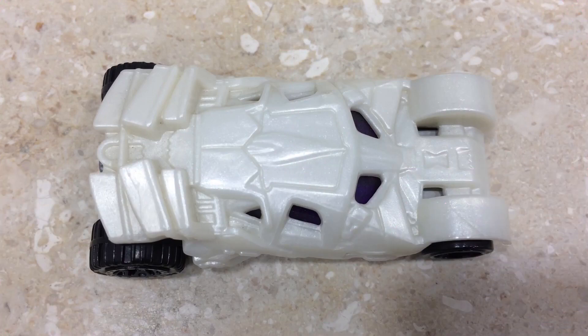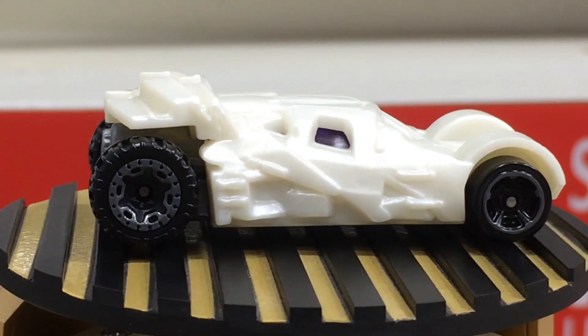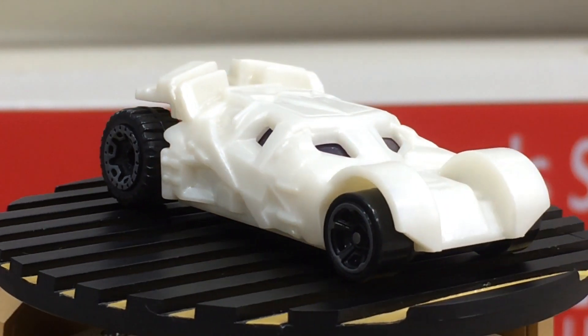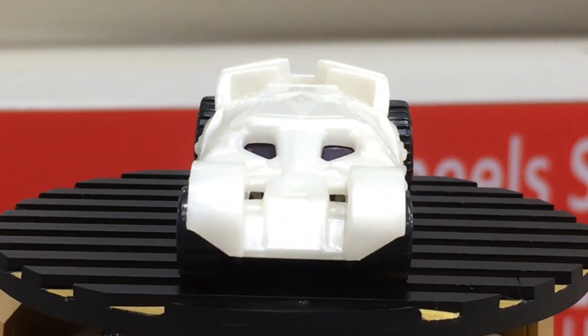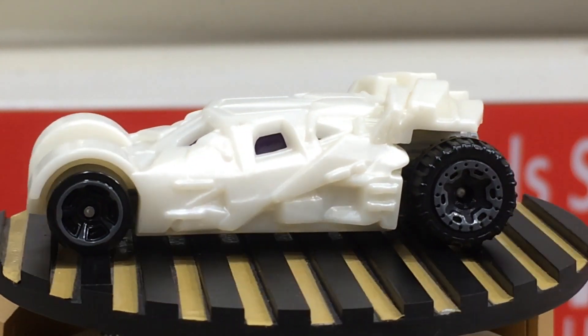Nice finishings on the rear, front, and sides. This pretty casting is fully made with plastic.